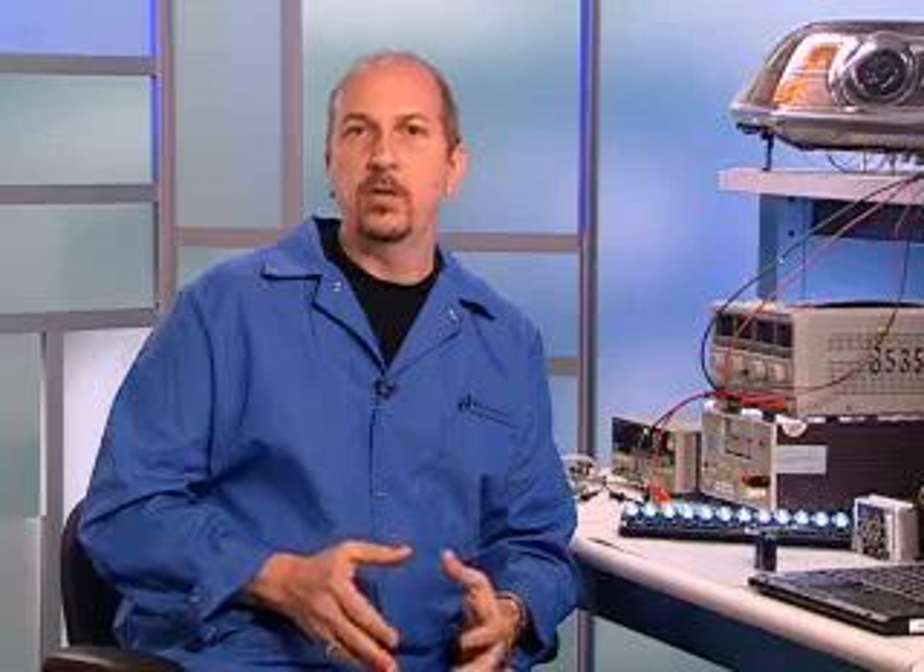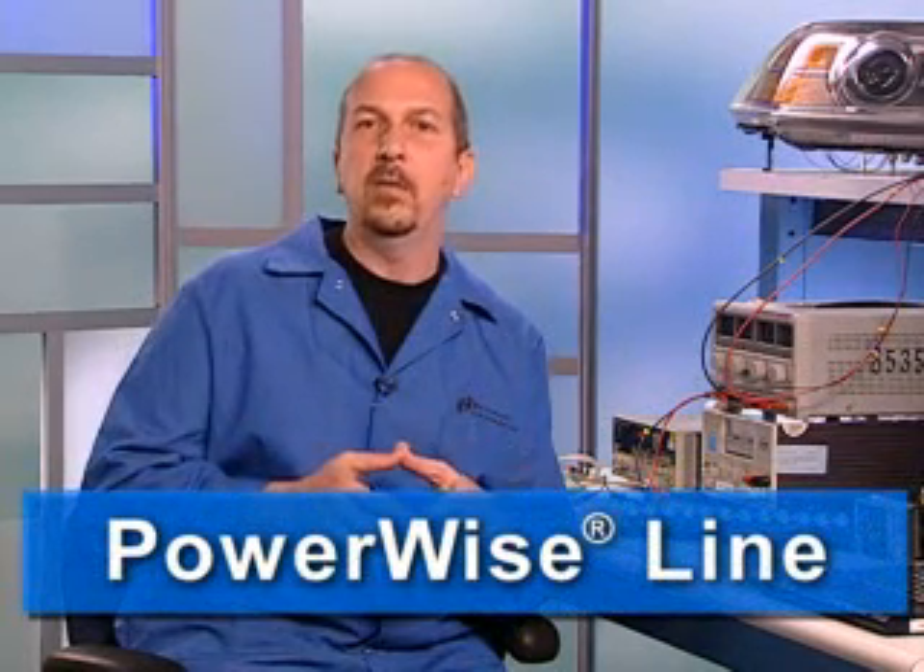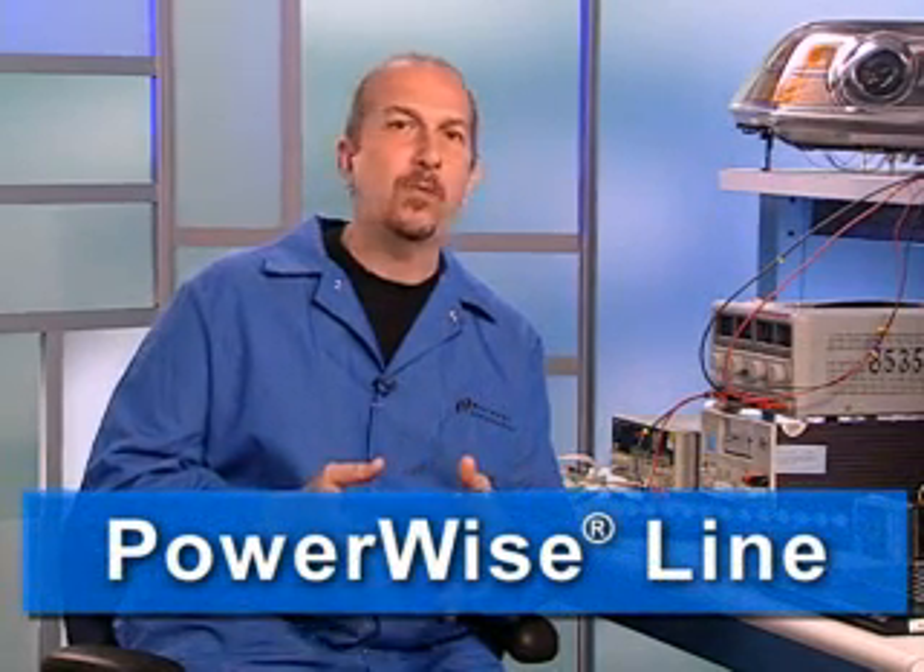To help you, as system design engineers, make your products more energy efficient, National Semiconductor has announced the PowerWise brand of its line of energy efficient, high-performance analog products and system solutions. The PowerWise portfolio includes products and subsystem solutions that offer outstanding performance to power ratios at the component level.